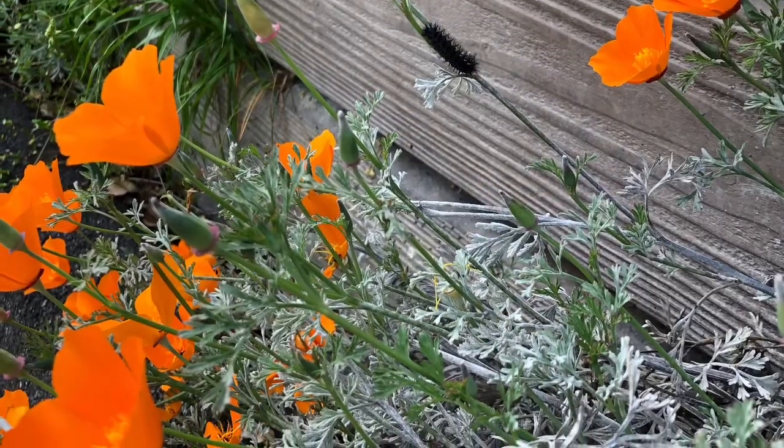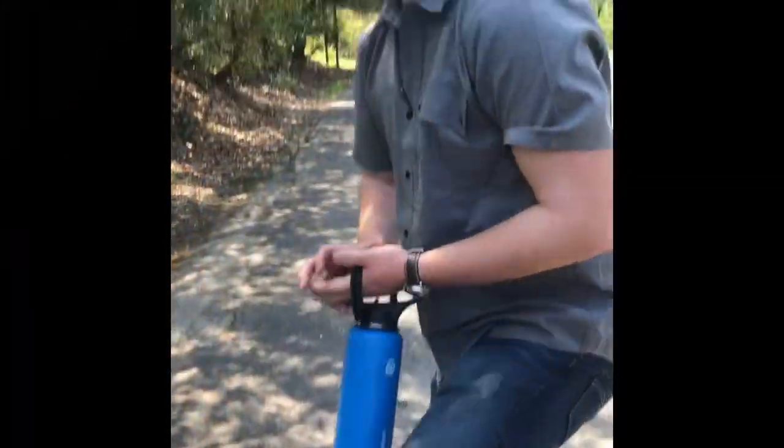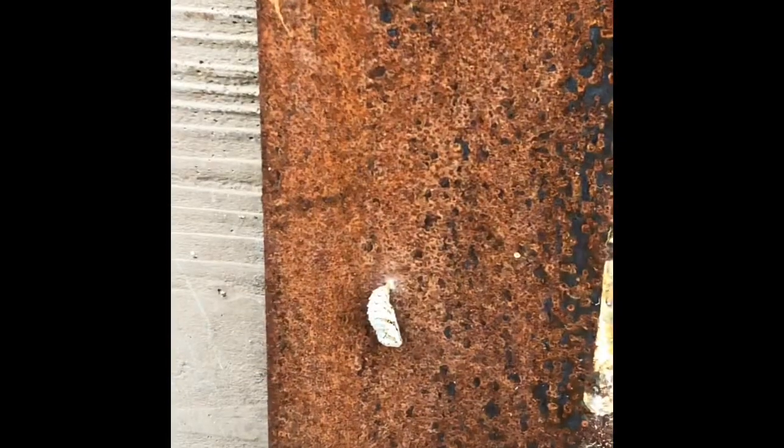What do you call five cats stacked on top of each other? A caterpillar — like a pillar of cats! This little guy has already made his cocoon and is now called a chrysalid.